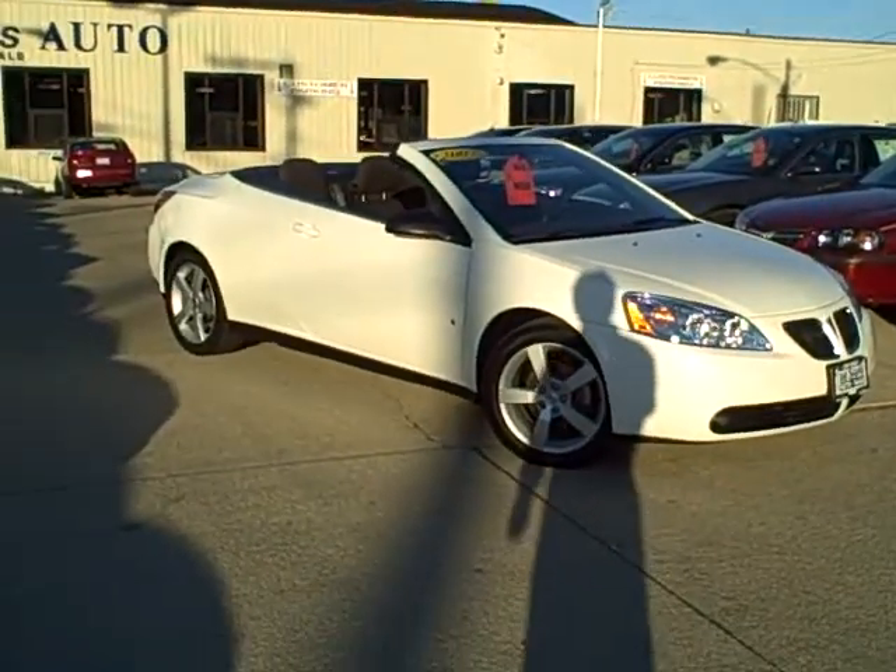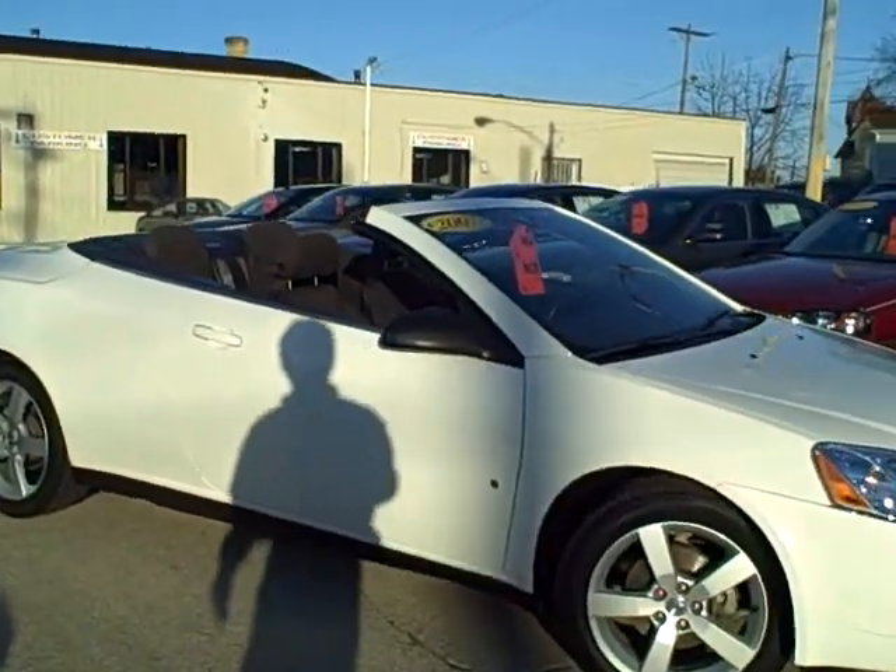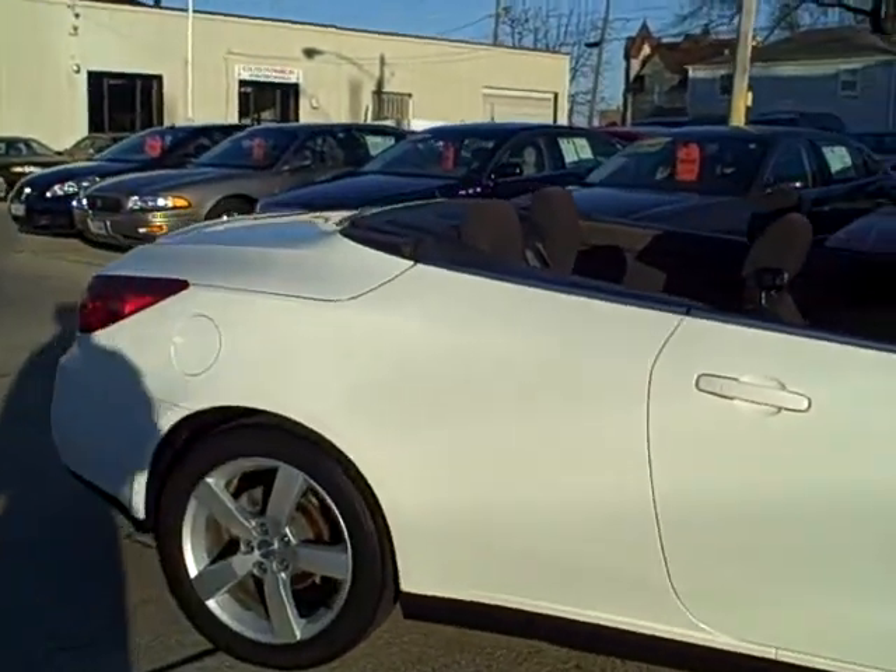Hey, Tim Jennings, the Internet Guy from Tom Sparks Auto, DeKalb, Illinois, brings you a springtime beauty: 2007 Pontiac G6.